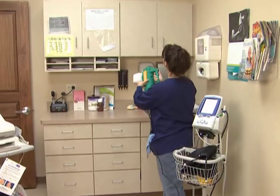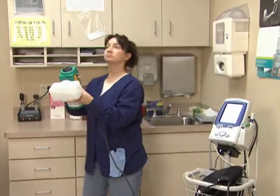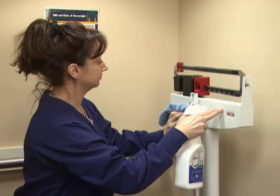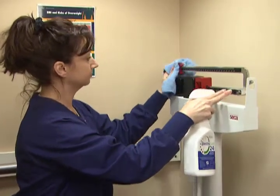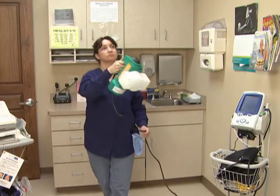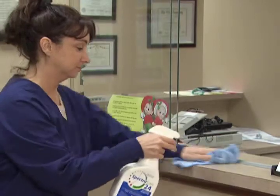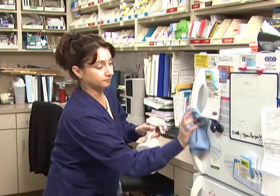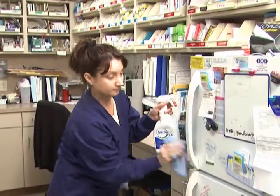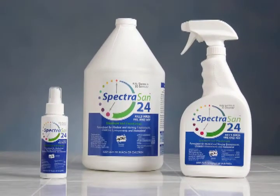In any case, healthcare venues demand an advanced 21st century disinfectant that's compatible with foggers, lasts for up to 24 hours, is harmless to humans and presents virtually no danger. Currently, SpectraSan 24 is the only disinfectant we know of that can meet all of those criteria.